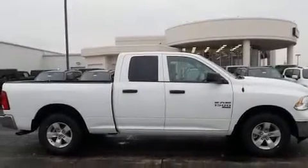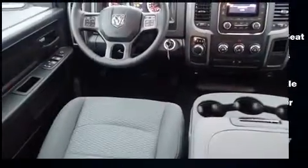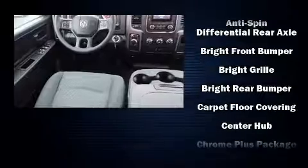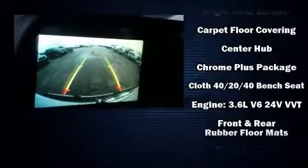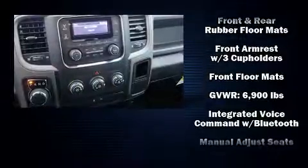You can expect a lot from the 2020 Ram 1500 Classic. This four-door, six-passenger truck is waiting for you to take home. Top features include air conditioning, a rear-step bumper, an automatic dimming rearview mirror, and a front bench seat.